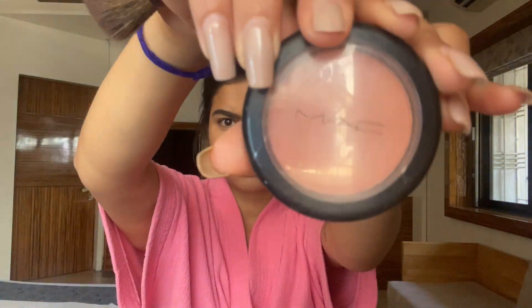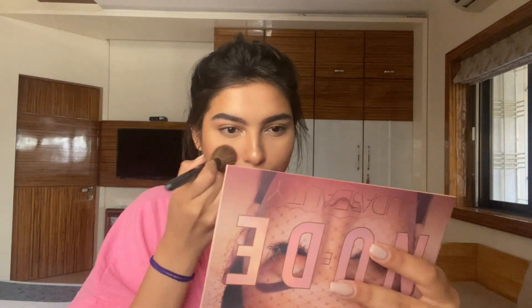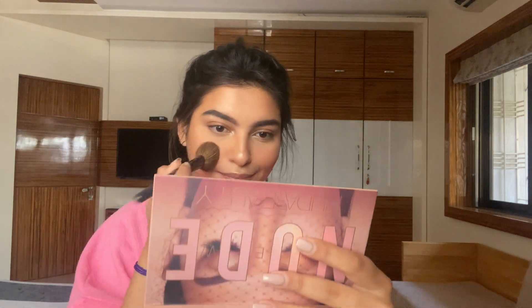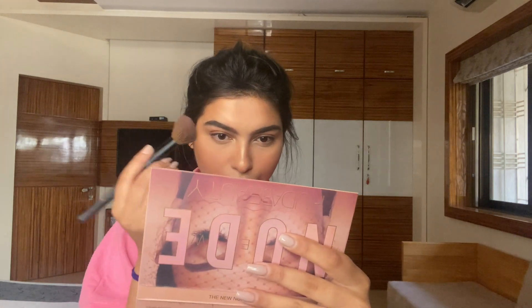Then I'm using my favorite blush from MAC, which is Melba — a very muted pink blush. You can definitely go for a darker or peach blush, whatever you like, but I prefer a nude blush for an everyday look. It's not very overpowering, and you can use a heavier hand for more pigmentation. I also like to use my blush on my nose and on my temples.